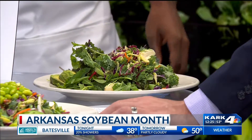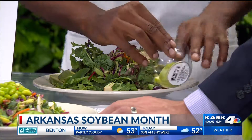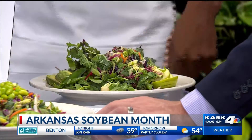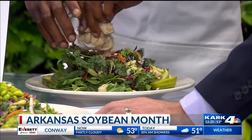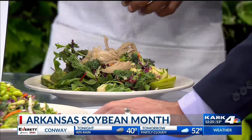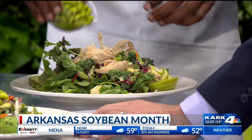Got some avocado on there. A little bit of fresh cut apples — Granny Smith apples. And then we take a little bit of chicken. Got to have a little protein, right? We have vegetarian and vegan options for this salad as well. And we just top it off with a little bit of our edamame.